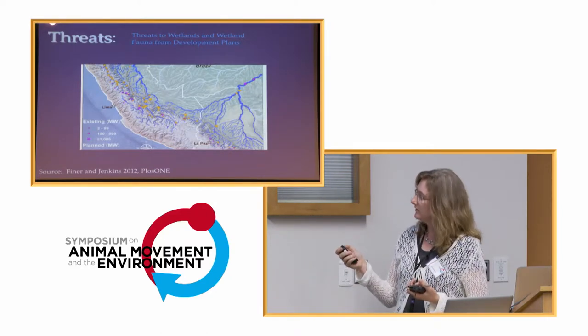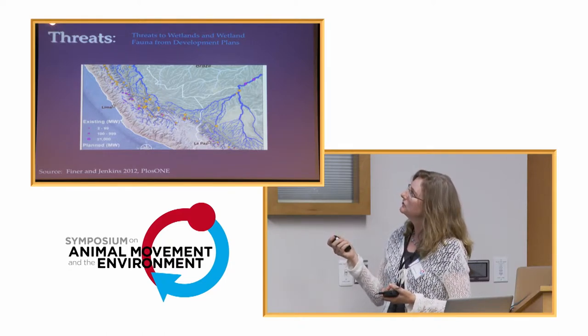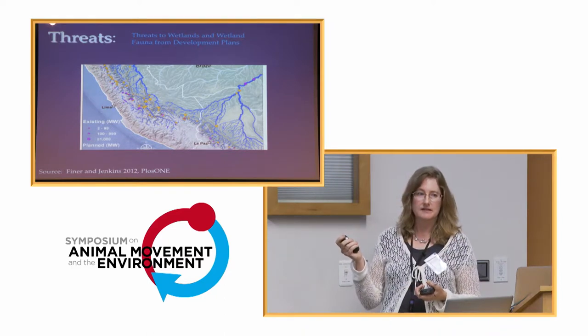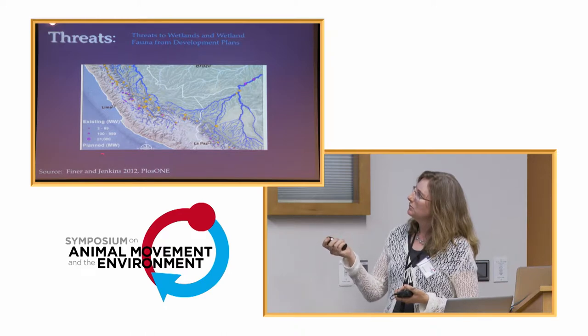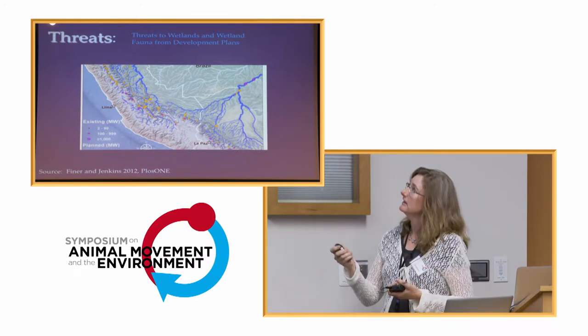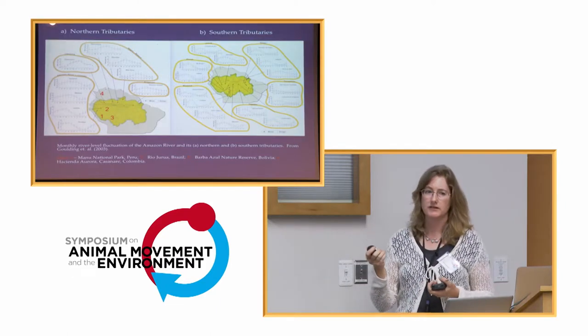Another future threat for these birds and others requiring beach and aquatic habitats is very active planning to increase dams in the Amazon. The pink dots show existing dams, but the far greater number of orange dots are actually planned dams in our study area, and it's even worse in Brazil in terms of planned modifications to the country's hydrology.